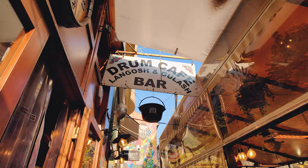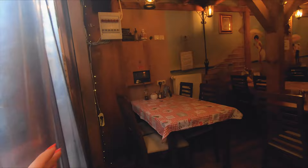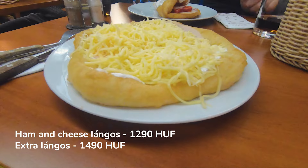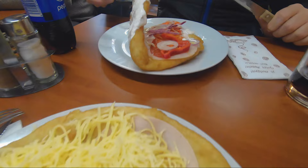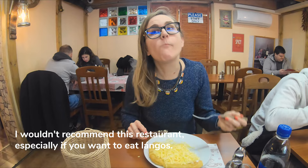We are here in Dohány Street, close to the Great Synagogue, a very touristy area, and we will try out a rum café. They have many types of langos, but also all types of traditional Hungarian dishes. The menu has many langos and langos burger options. I went for the cheese and sour cream combination, and my boyfriend ordered the extra langos. The dough was thick and heavy and it wasn't tasty. The extra langos was a bit better because the langos taste wasn't that dominant, thanks to the many fillings. I wouldn't recommend this restaurant, especially if you want to eat langos.